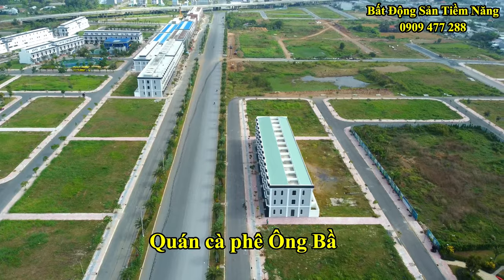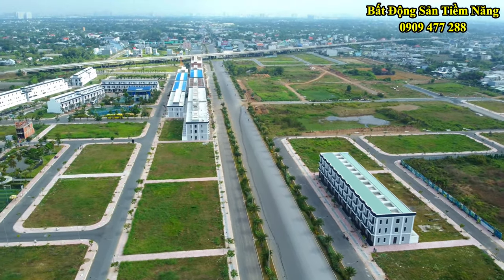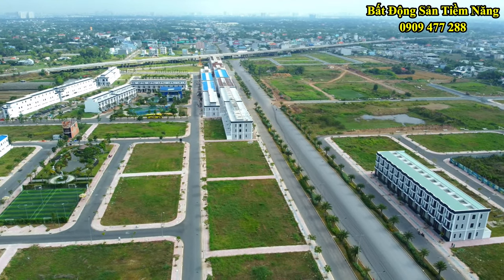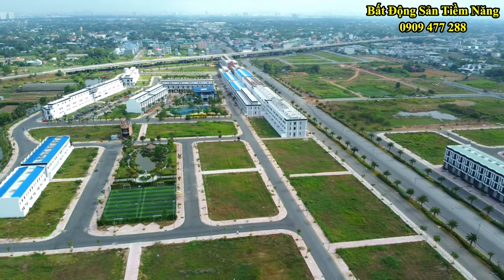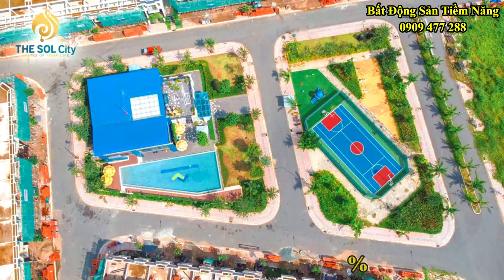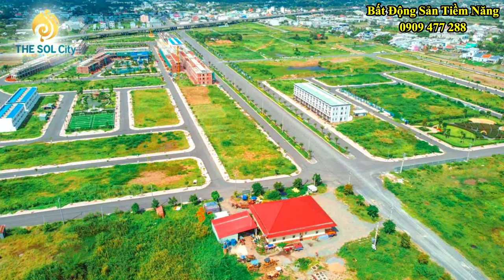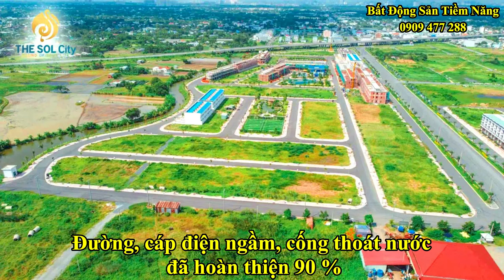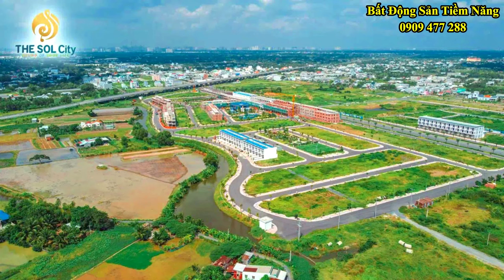Nhận thấy ở đây có quán cà phê Ông Bầu trong nội khu khá tấp nập. Khi hoàn thành, quán cà phê sẽ phục vụ cho nhu cầu của cư dân. Chúng ta sẽ cùng đi dạo một vòng xung quanh khu vực tiện ích này. Không gian rất sáng khoái, nhờ vào mật độ xây dựng của dự án chỉ khoảng 30% diện tích, còn lại là hạ tầng giao thông, công viên cây xanh cũng như 39 tiện ích nội khu. Các hạ tầng kỹ thuật như đường, cáp điện ngầm, ống thoát nước đã được hoàn thiện 90%, và bên kia là dãy nhà phố đang xây dựng.